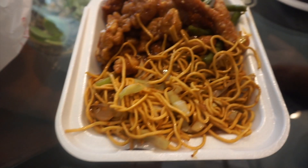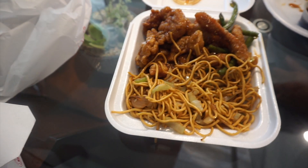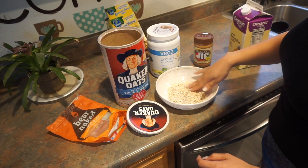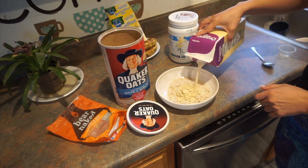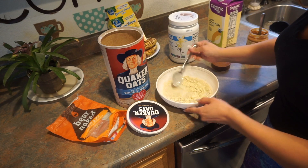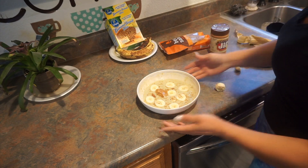I got my chow mein right here, orange chicken, and some sesame chicken with veggies, so we're gonna eat good. Good morning guys, so today is Sunday and my hair — I woke up like this, it's a little bit messy. And this is my breakfast.